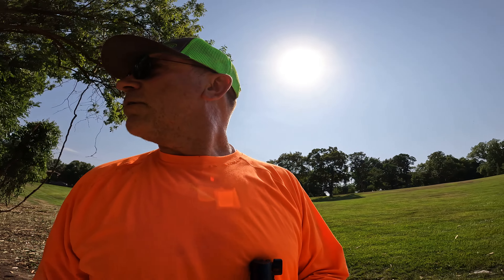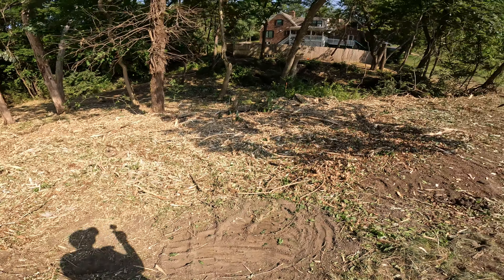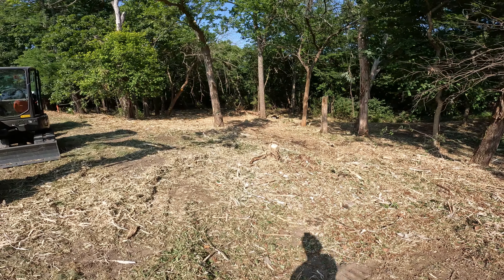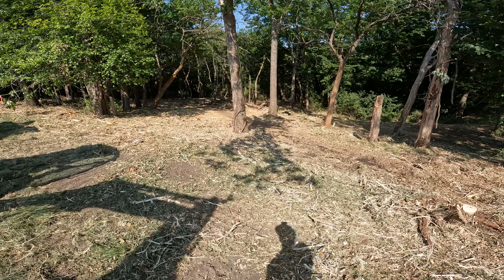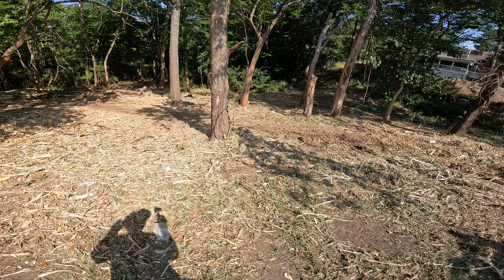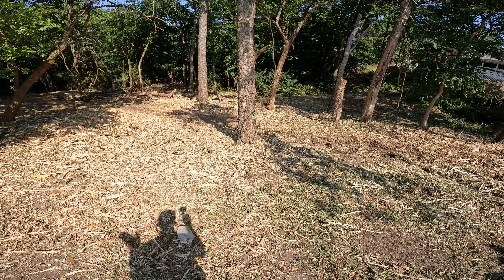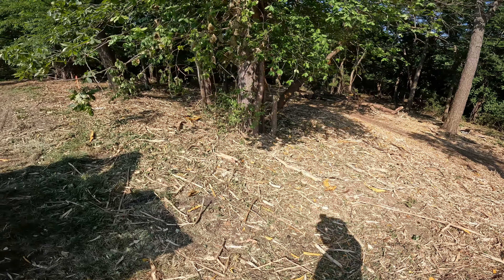Yeah, it turned out pretty good. I'll put a couple before pictures online so you can see before I started doing this — those pictures really don't do it a whole lot of justice. You actually have to have kind of walked the property before, but it was just so thick and dense it was hard to get any kind of a real good view of the scope of it.